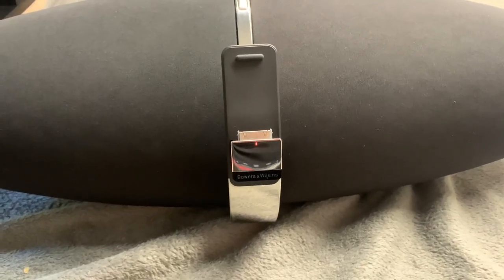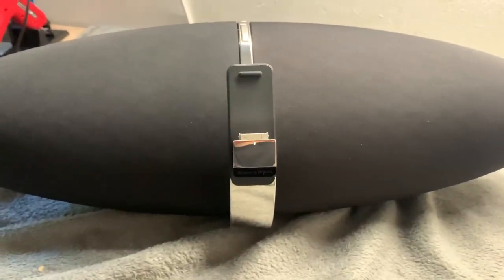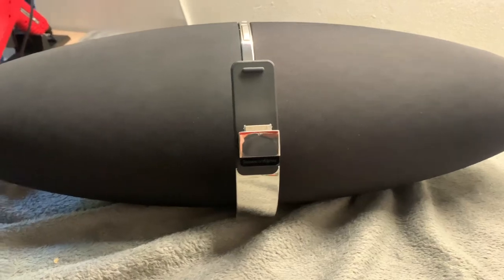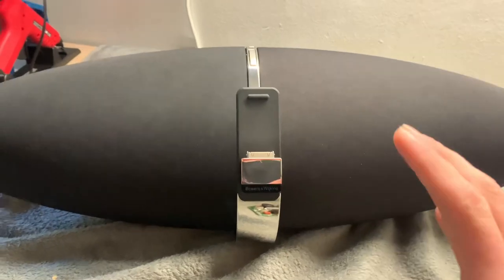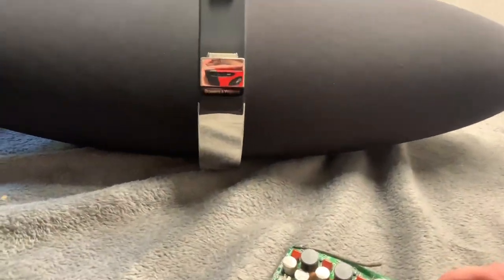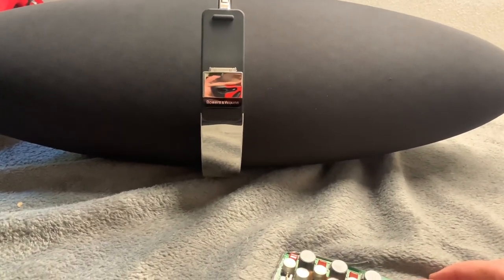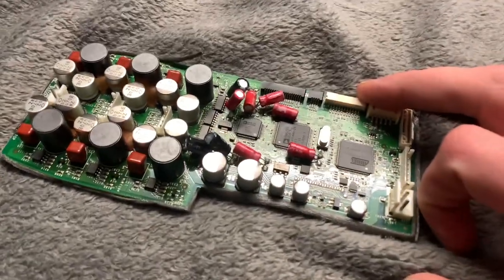I have this Zeppelin Air that I repaired about six months ago and sold to somebody, and unfortunately it has gone faulty again and I've got it back. It is actually up and working now but it has an intermittent problem where it will not boot up properly - it will attempt to start then just stay stuck flashing the red LED. It's been sat in my car for the last six hours and it's pretty warm, so I'm thinking we have some bad caps on the DSP board.